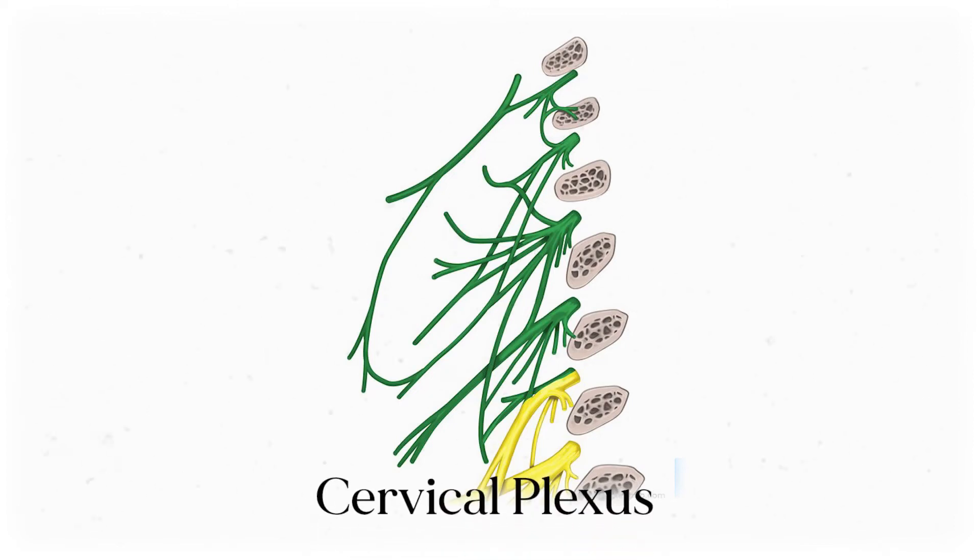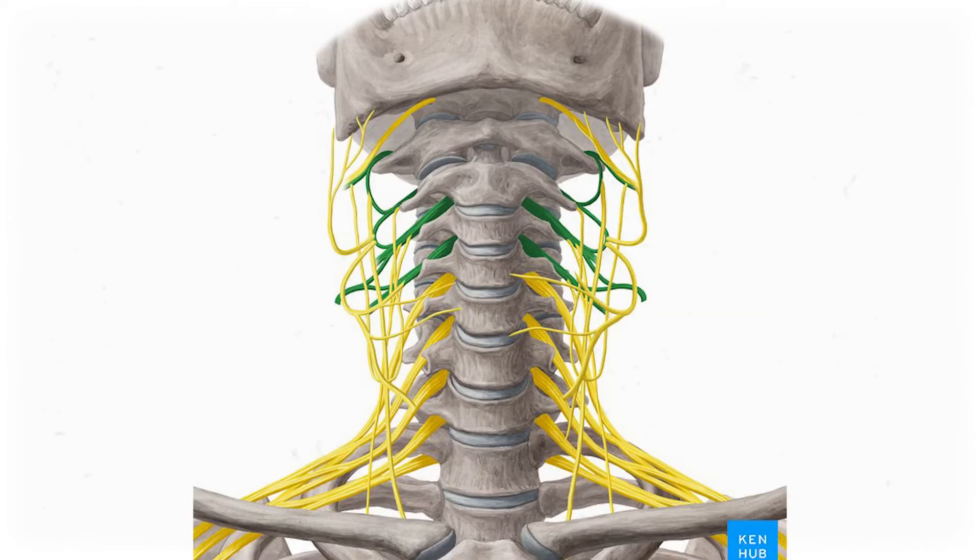This is the cervical plexus, a network of nerves that branch out from the spinal cord between the first and fourth cervical vertebrae. They help relay sensory information from big swaths of skin, including most structures from your scalp to your upper back and shoulders. They also send motor signals down to a lot of the muscles in that area, and even go as far as the diaphragm.